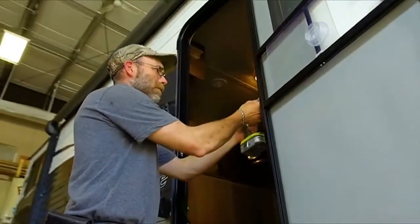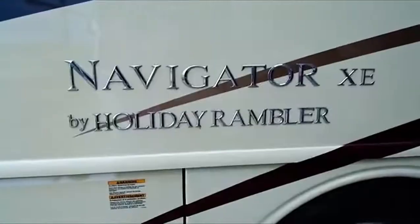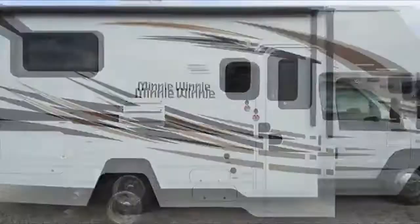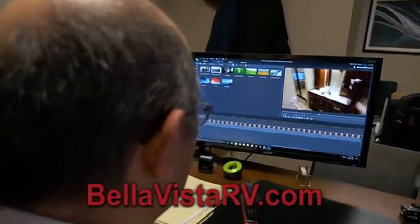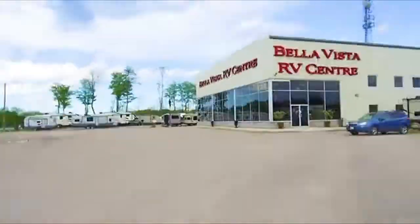The Bella Vista RV family truly cares about you and your home away from home. We carry and service a vast selection of top quality trailers and motorhomes that will fit every lifestyle and every budget. Visit us online to see Bruno's ever popular RV walkthrough videos.